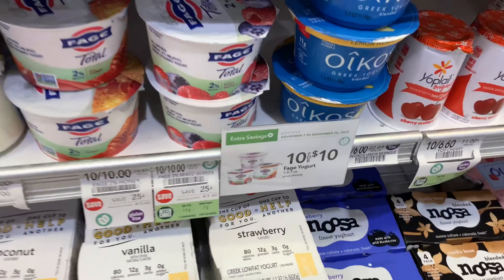This week the Fage yogurt is $10.00 for $10.00. I'm going to grab three at $3.00. Ibotta is going to give me back $0.65 up to three times, which is a total of $1.95, making the final cost for three $1.05.